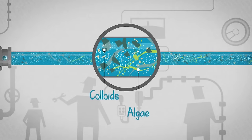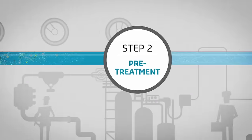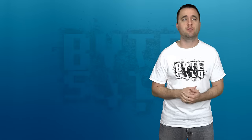Many places depend on desalination to turn undrinkable water into fresh water, but that process is slow, expensive, and requires a lot of energy. And as you know, us humans really like our water, so as you can imagine, this is kind of a problem.